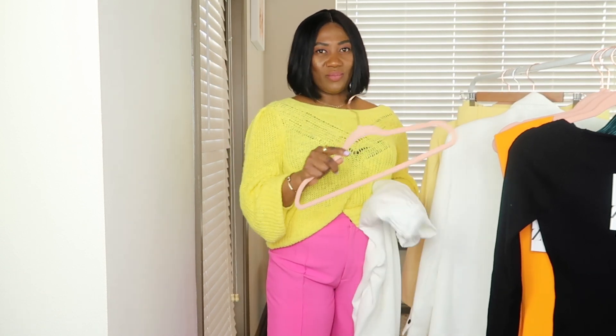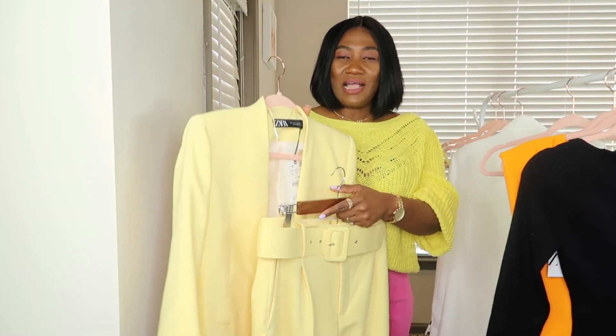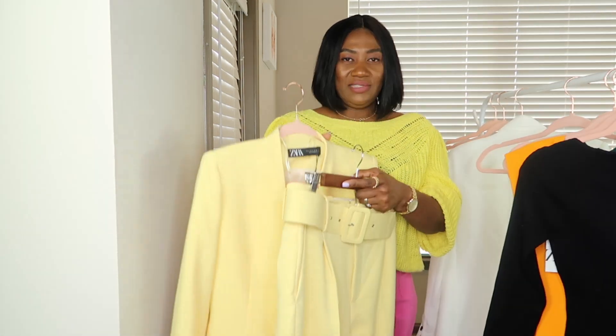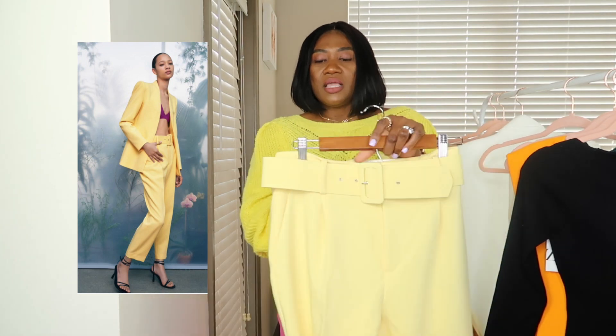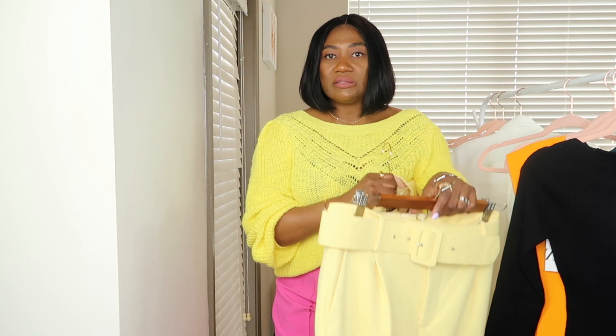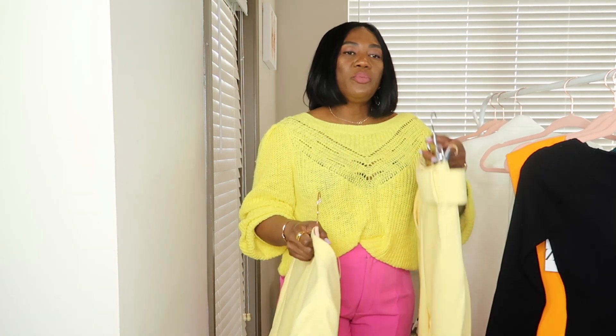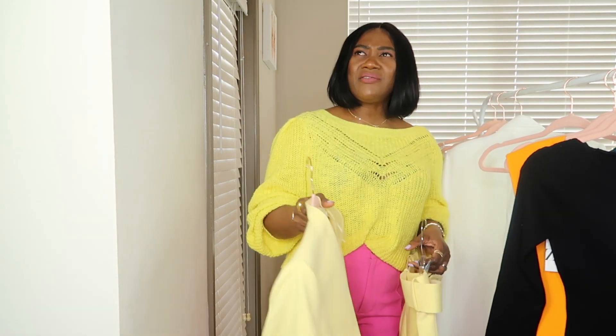The next item I have is this Zara pants and blazer. This is one of Zara's most popular pants and blazer sets. It's an ankle-length pant and it comes with a fabric belt. I love this pant — I have it in mint green which I got last year, and if I had my way I would buy this pant in every color available.